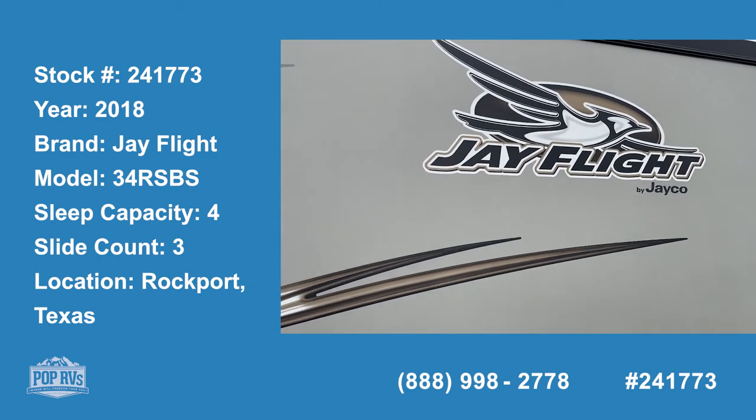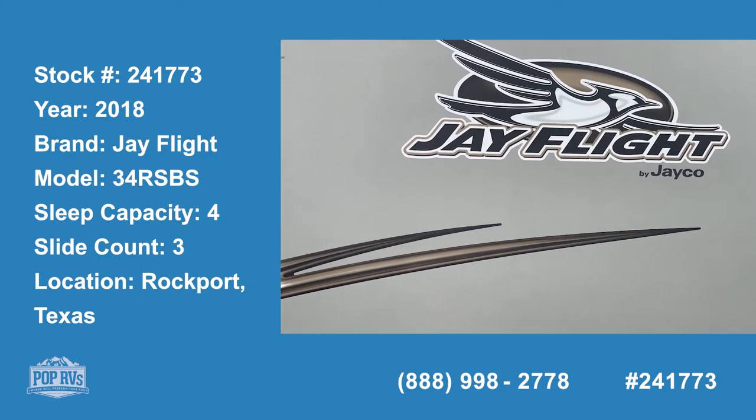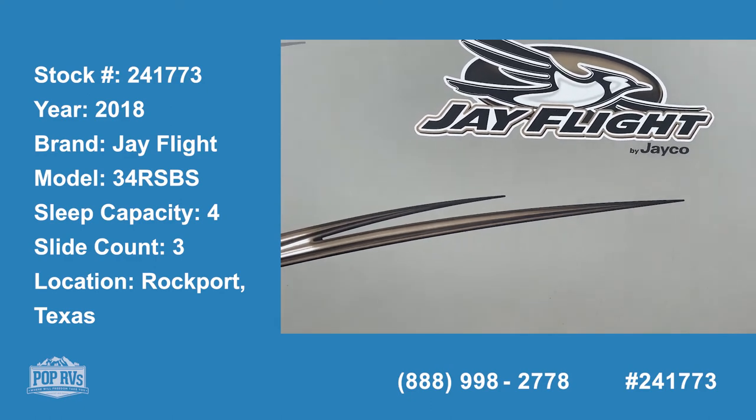Hello Pop Shoppers. Today I am here to show you a 2018 J-Flight by Jayco.